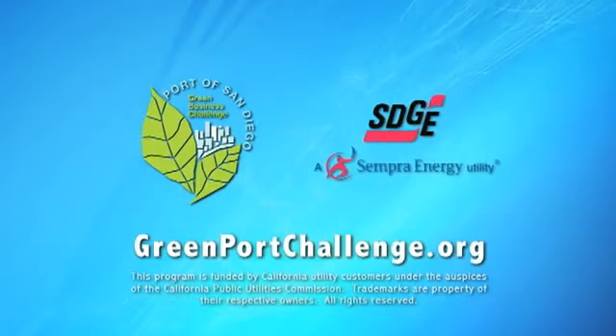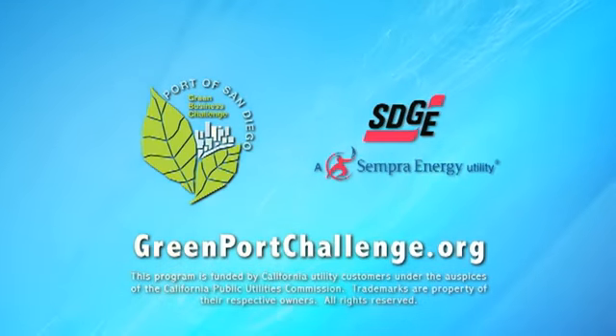Thanks so much, John. It really looks like Pecha has taken the Green Business Challenge to heart, and that's just fantastic. Congratulations to you and all of the folks here. For more information about the Port of San Diego Green Business Challenge, go to greenportchallenge.org.